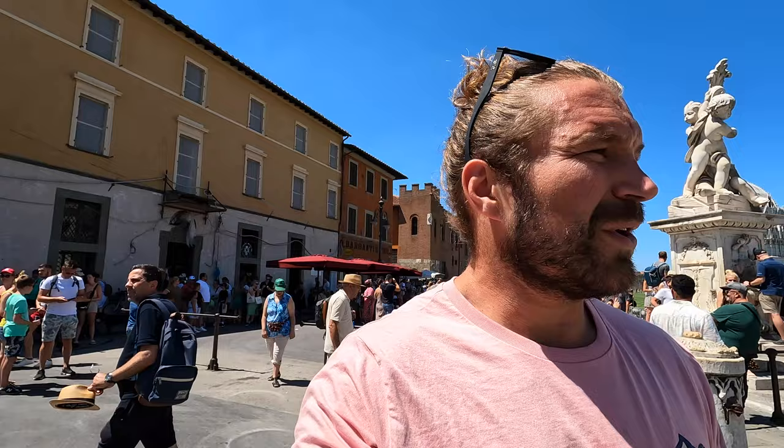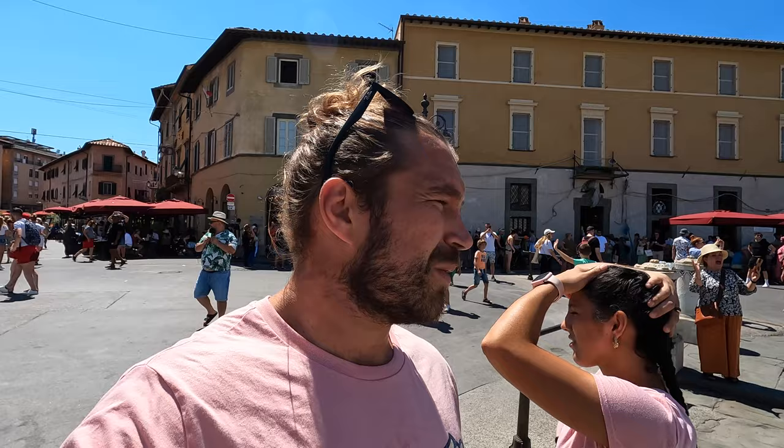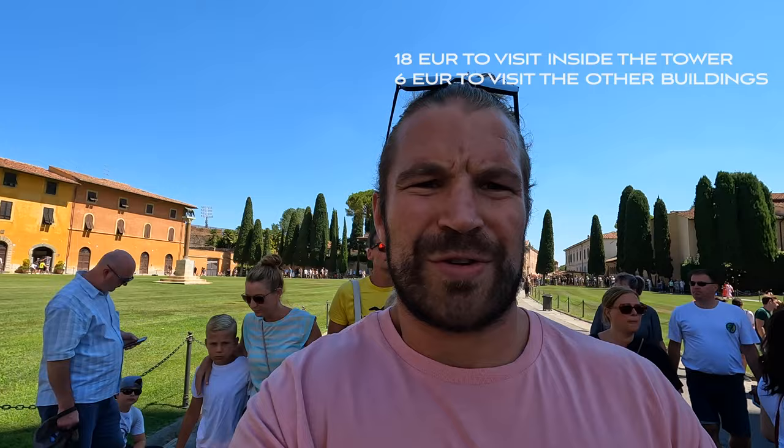We came here two days ago when we arrived in the evening, literally around 11 PM. It was basically empty, so we got — let's be honest — ridiculous poses with the Leaning Tower of Pisa. We got the sentiment of the pictures, got some of the pictures here, and yeah.